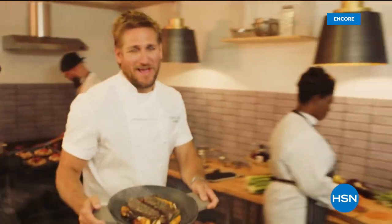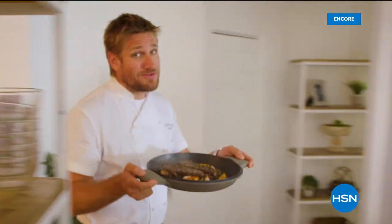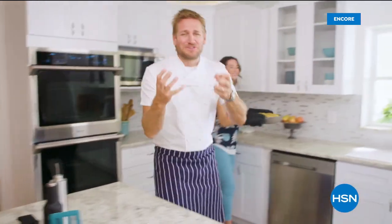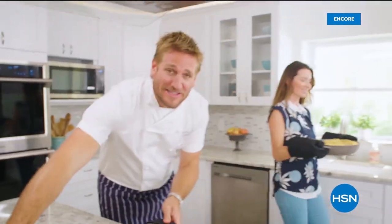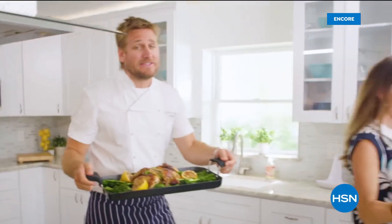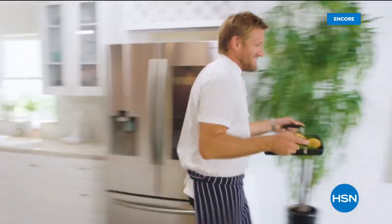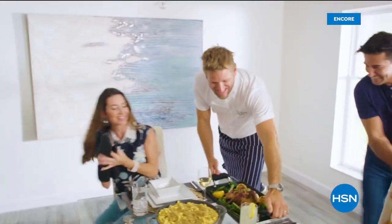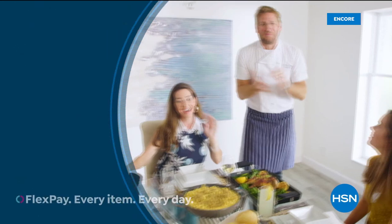Food has always been my passion, but even in the world's best kitchens the tools can really make or break a chef. That's why I've developed this incredible innovative line for HSN — it makes the prep easy and the cooking a whole lot of fun. From my kitchens to your tables, let's turn the everyday into gourmet.